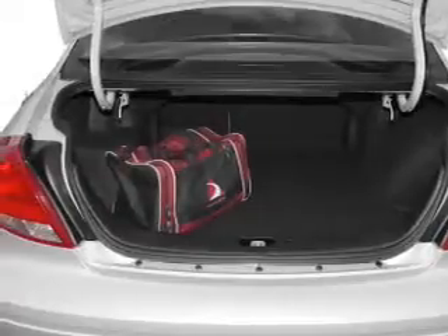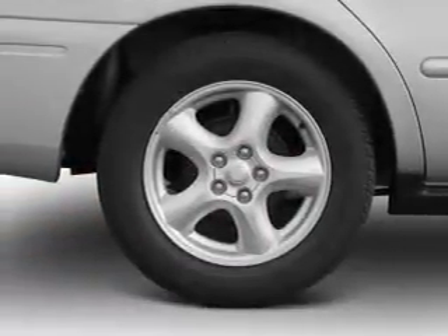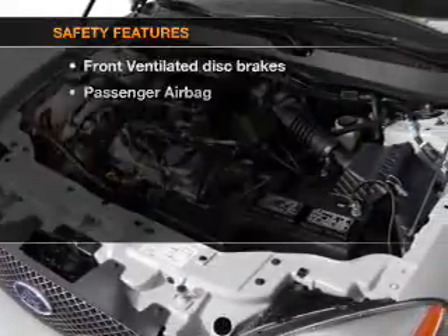Plus enjoy these notable features that are included in this vehicle: power door locks, power windows, cruise control, an AM FM stereo, power mirrors, and an alarm system. Power steering.